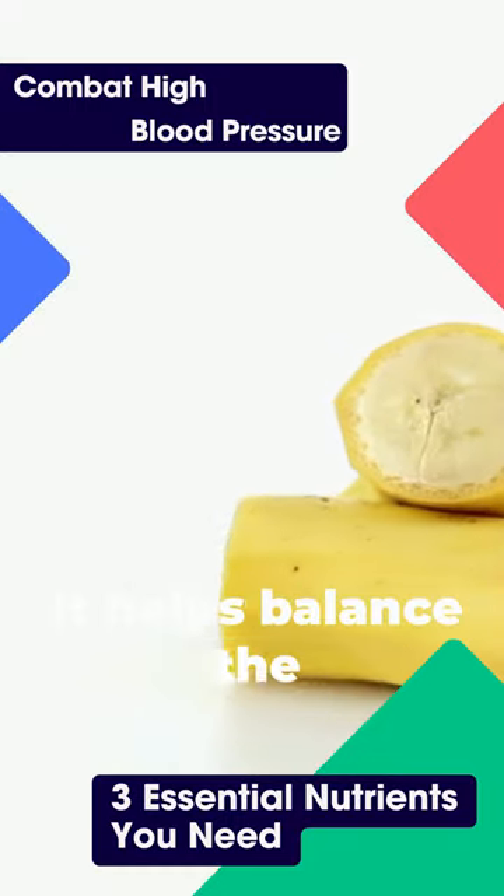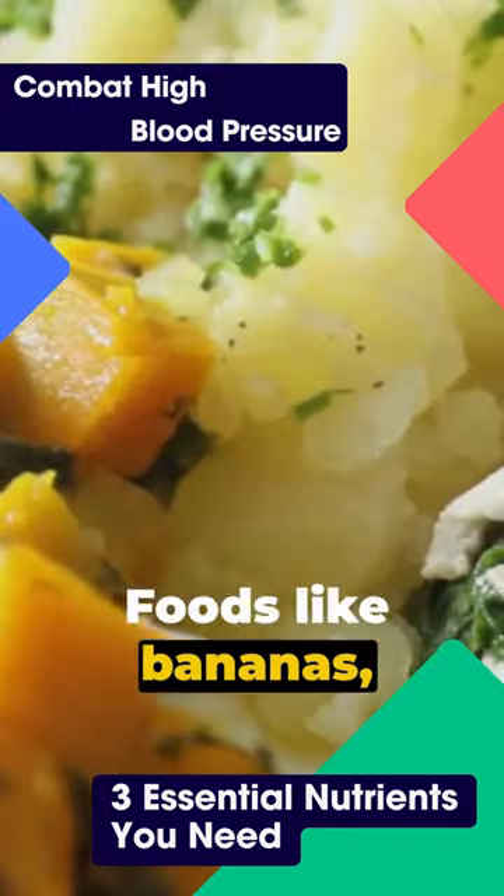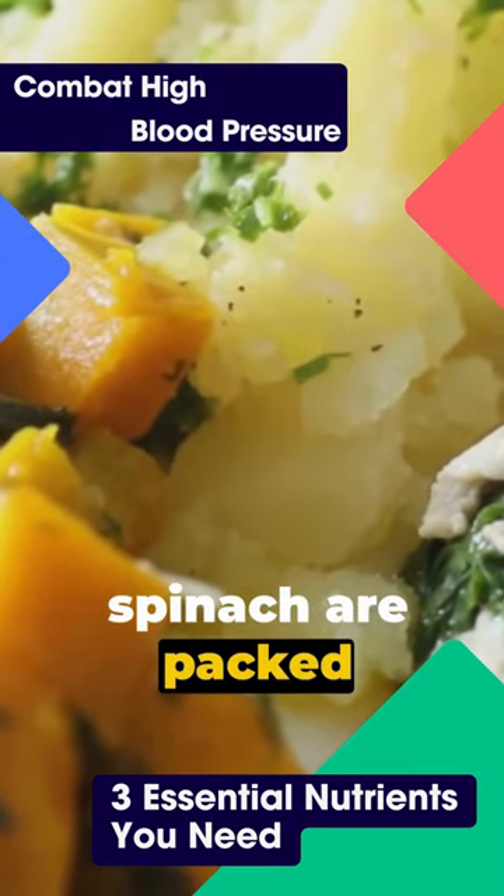First up, potassium. It helps balance the amount of sodium in your cells, reducing blood pressure. Foods like bananas, sweet potatoes, and spinach are packed with it.